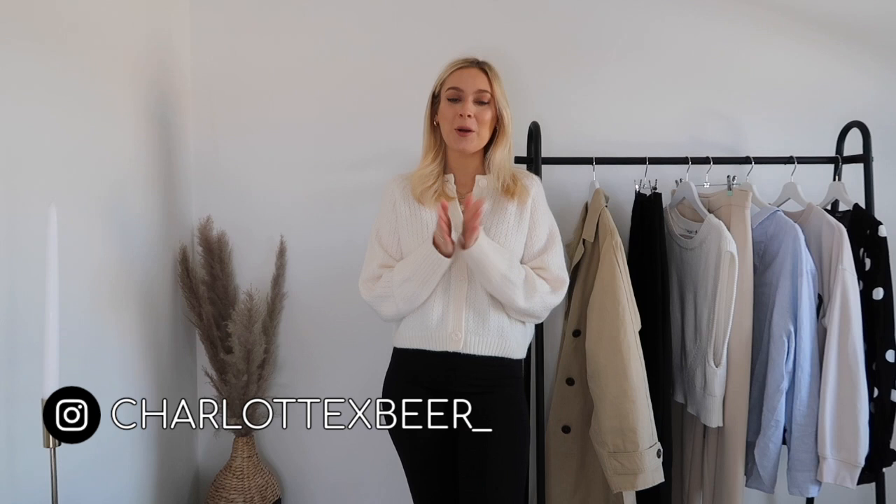Hello everybody, welcome back to my YouTube channel. I wanted to say a huge thank you for all your love and well wishes and lovely positive comments on my last video, where I announced that I was pregnant. At the time of filming, I'm 16 weeks pregnant and it's been really hard to keep it under wraps, so I'm so relieved I can finally speak to you guys about it.